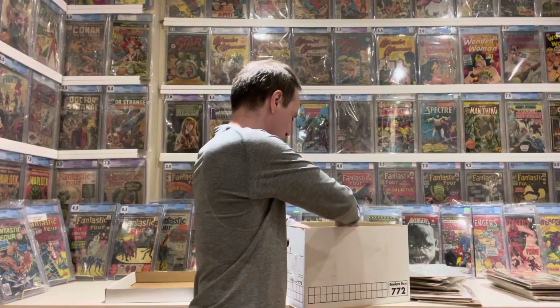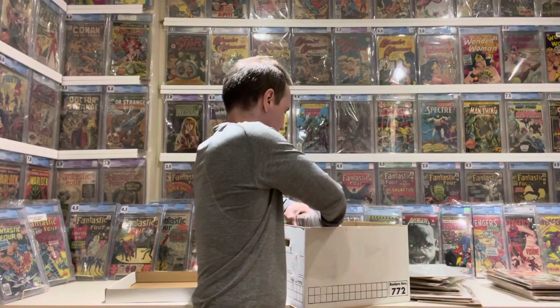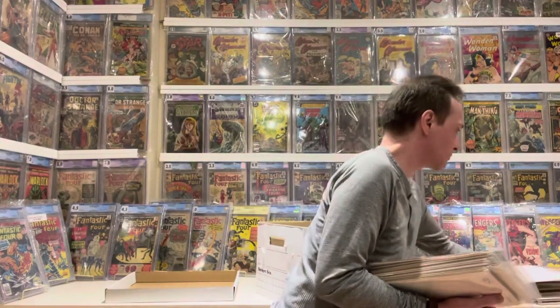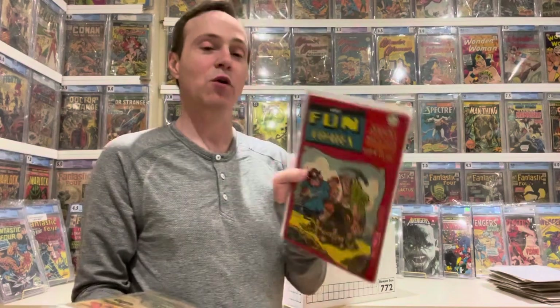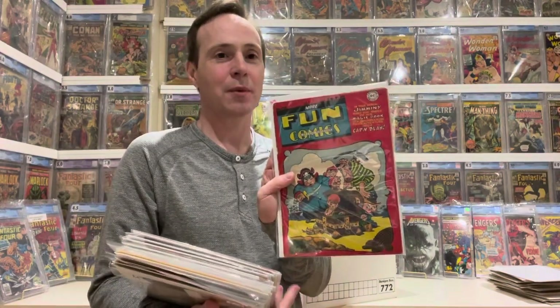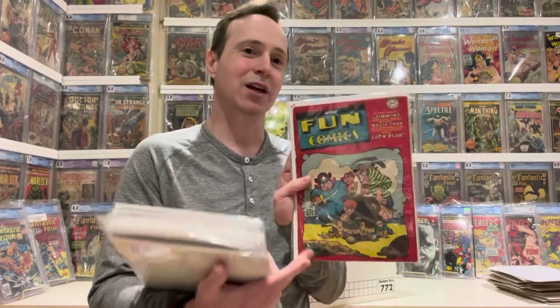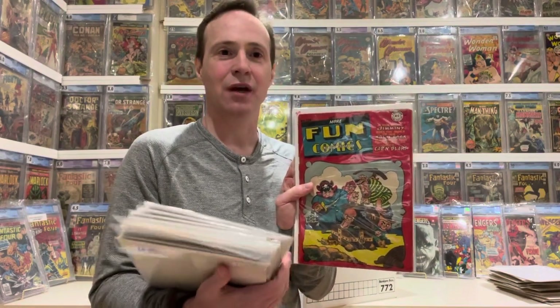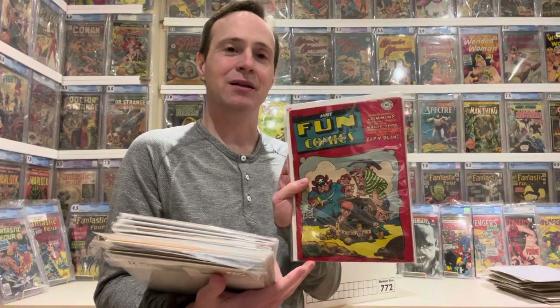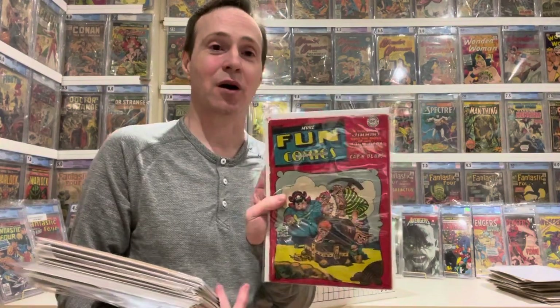Then it comes into various Golden Age comics. First is More Fun Comics number 126 — nothing special about this issue, but if you're a serious collector, check out More Fun Comics, because that's where Aquaman, the Spectre, Dr. Fate, Green Arrow, and Superboy all got their first appearances. Then we have Super Duck number 5, Wilbur number 3, and Patches number 1 — just a random Golden Age kids' comic.